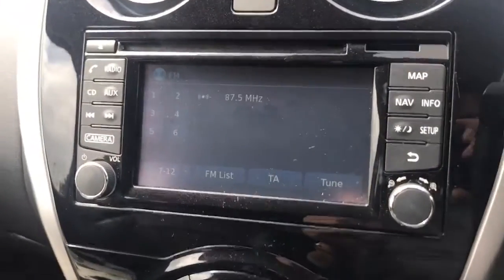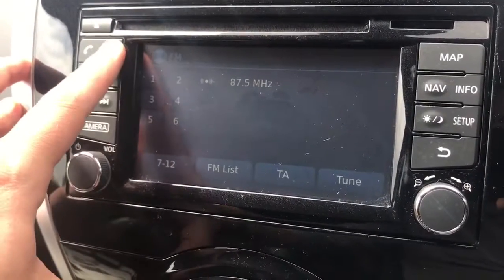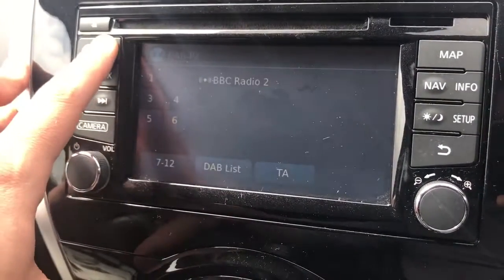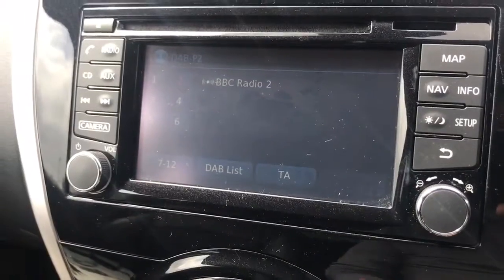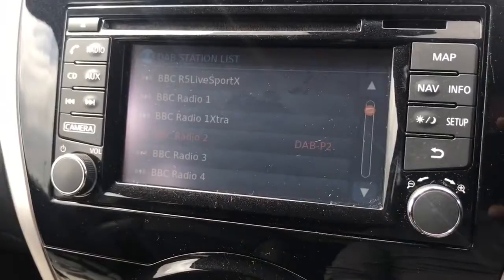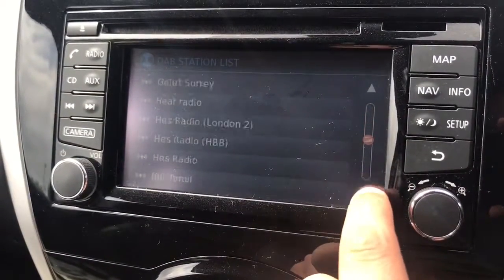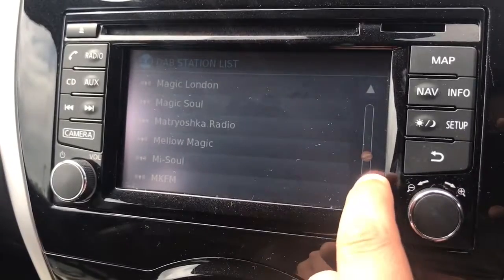The phone itself is paired via this central screen just here. This car has got FM radio, AM as well, and DAB digital radio. There are option buttons down the right and left hand side, but predominantly the screen itself is actually a touchscreen, so you can go through your radio stations by touching the screen and hitting whatever station you want to listen to.